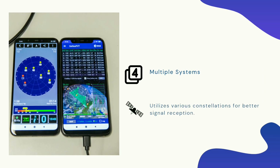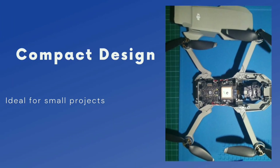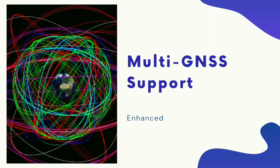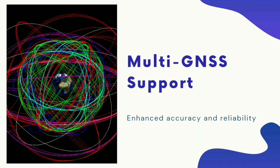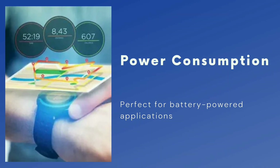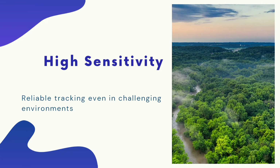Features of RAYX GNSS modules include a compact design ideal for small projects like drones or wearables, multi-GNSS support for enhanced accuracy and reliability, low power consumption perfect for battery-powered applications, and high sensitivity for reliable tracking even in challenging environments.